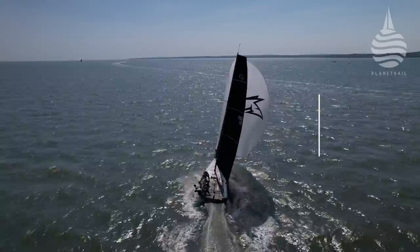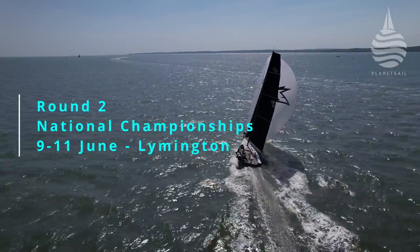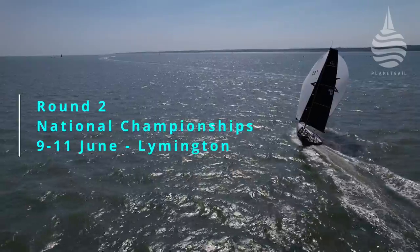Next stop: round two for the national championships at the Royal Leamington Yacht Club, 9th to 11th of June.